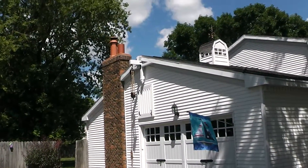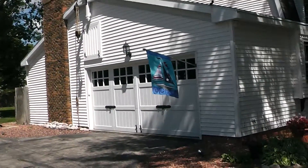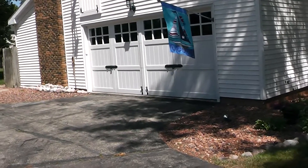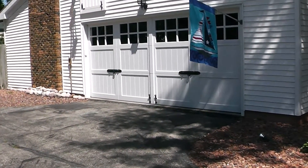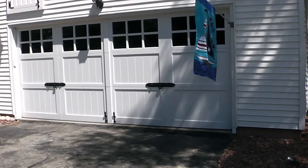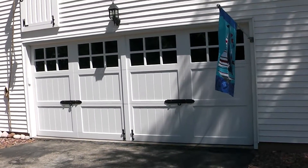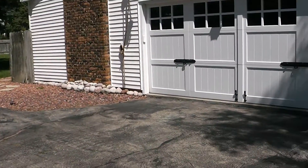Block and tackle, antique off of eBay. New garage door — Wayne Dalton, all wood, 400 pounds. A lot of paint on that thing, and it's made to look like two single doors with hardware and a center strip.